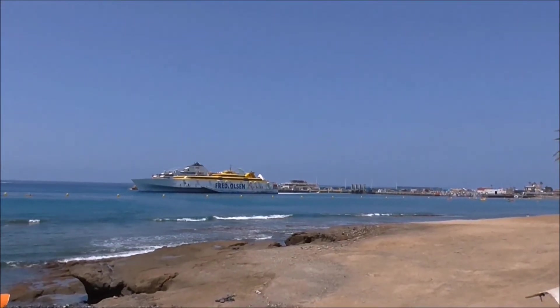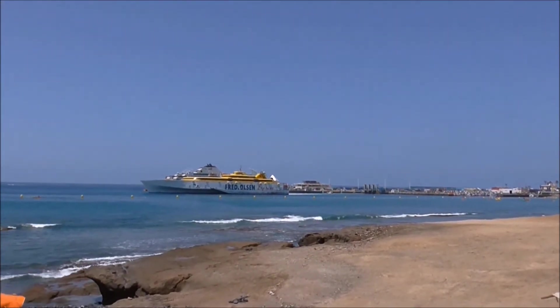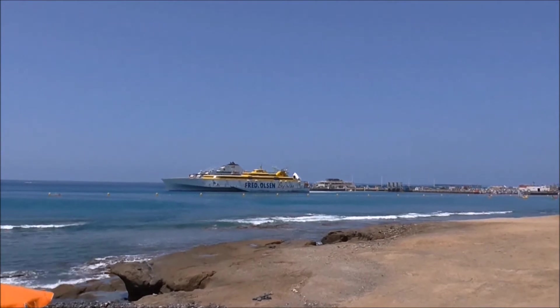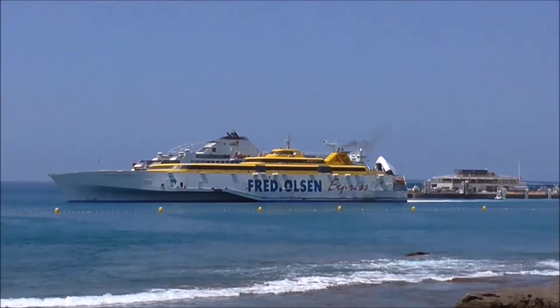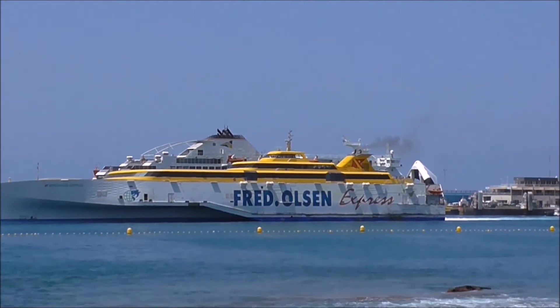Going across from Los Cristianos Beach here. This is the Fred Olsen Express Ferry, just about to leave harbour.